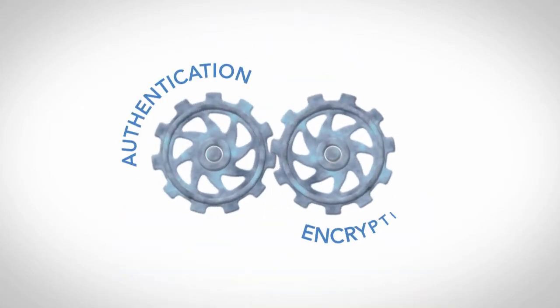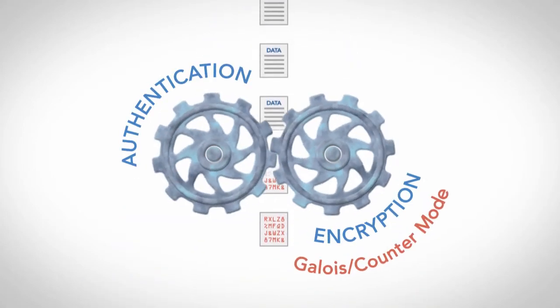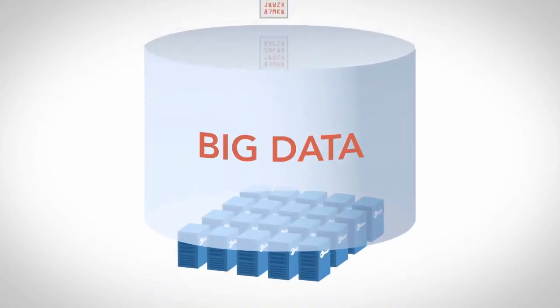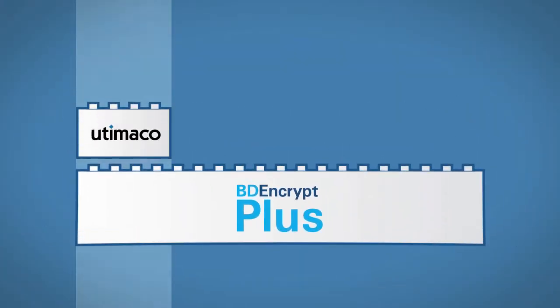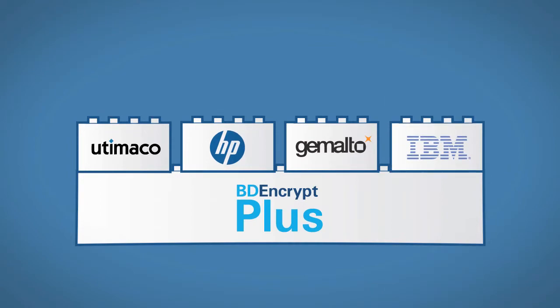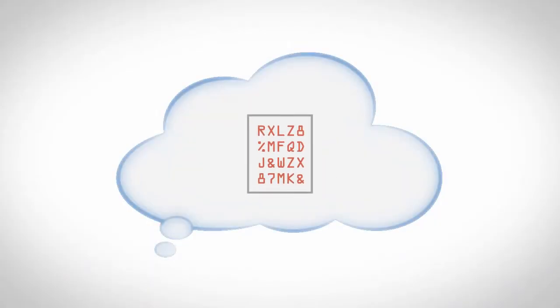Zetaset does authentication and encryption concurrently, using Galois counter-mode encryption to achieve the high performance needed for big data. BD Encrypt Plus integrates seamlessly with standards-based key managers and your existing encryption frameworks.